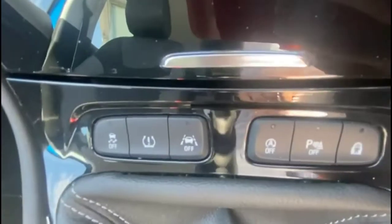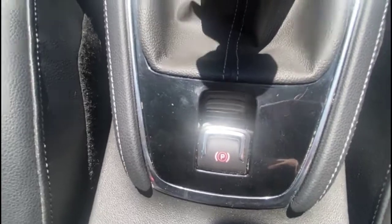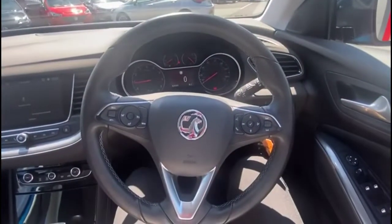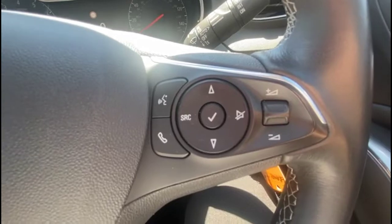The vehicle also features lane departure warning, a six-speed manual gearbox, and an electric parking brake. There are electric mirrors plus front and rear electric windows, automatic lighting control, and a multifunction steering wheel with cruise control on the left-hand side plus audio and Bluetooth controls on the right.